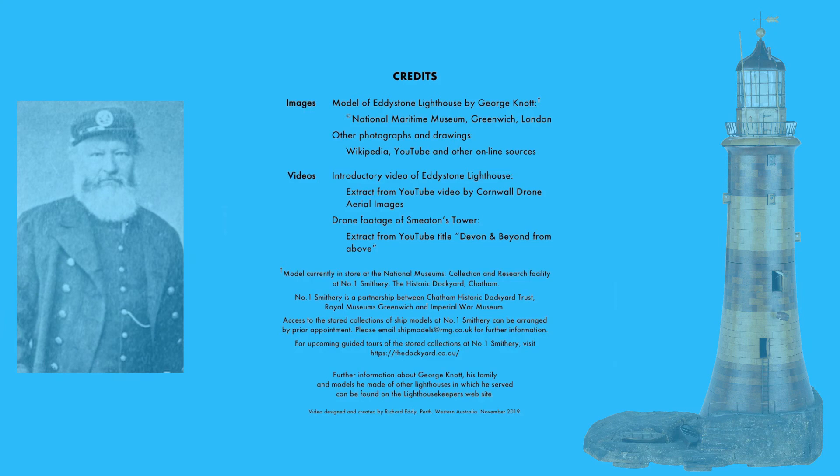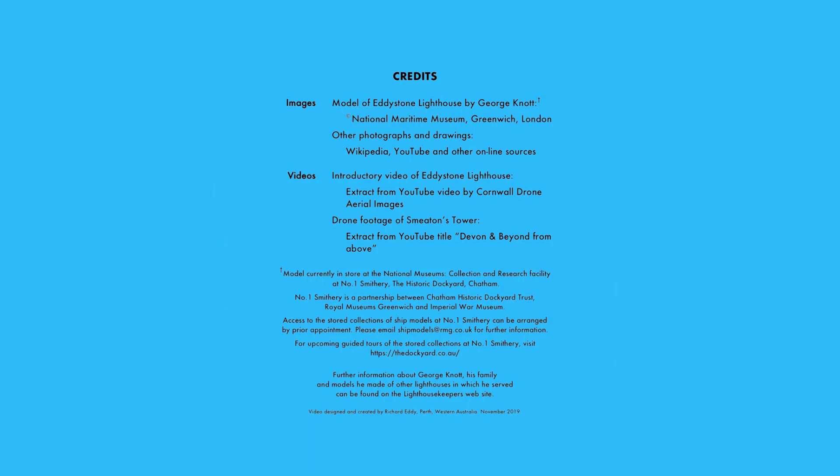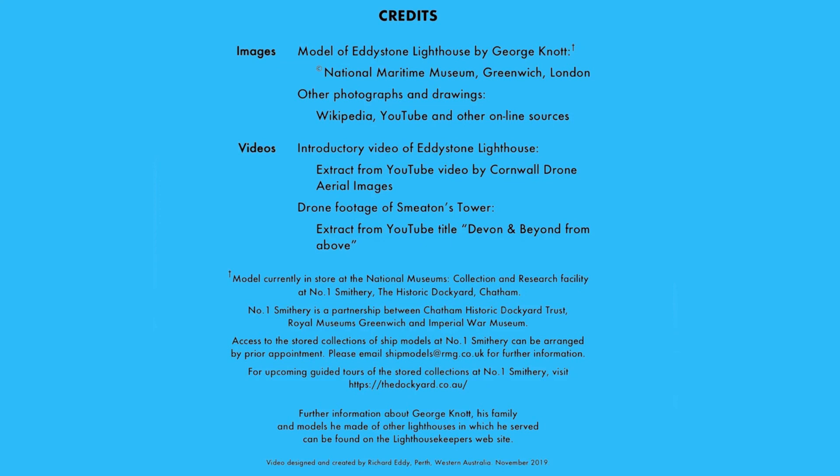Guided tours of the National Museum's Collection and Research Facility at Number One Smithery are held several times a year. Tours are advertised and can be pre-booked through the Chatham Historic Dockyard website.